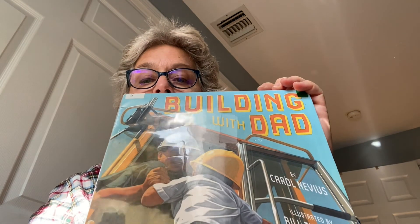Our next book is called Building with Dad. The author is Carol Nevius and it's illustrated by Bill Thompson.